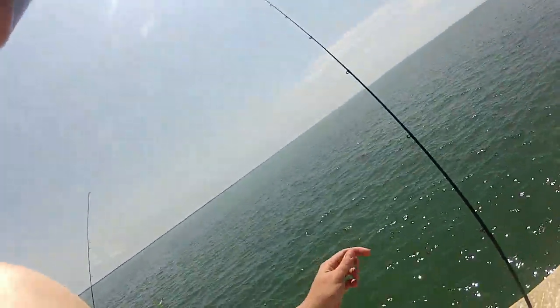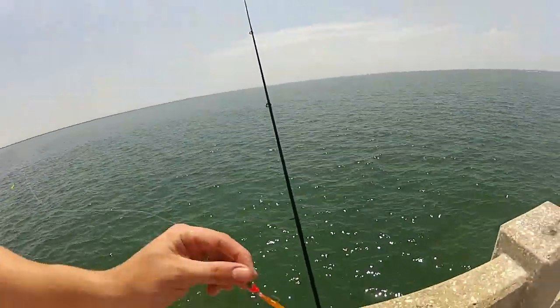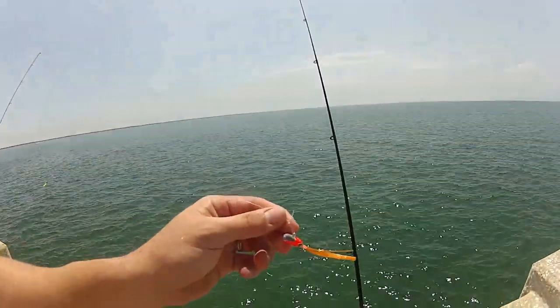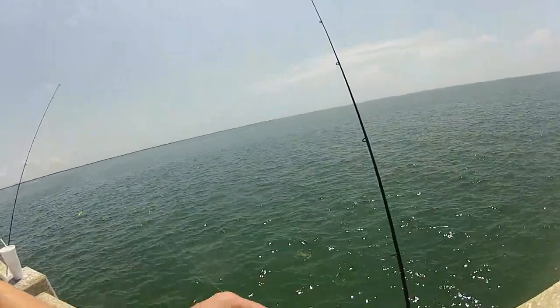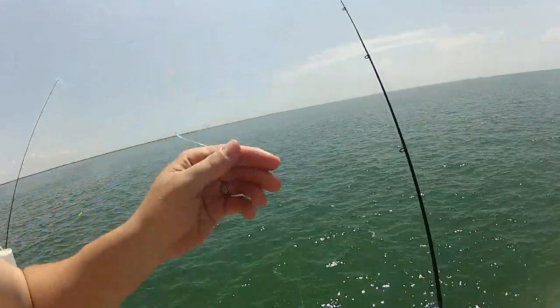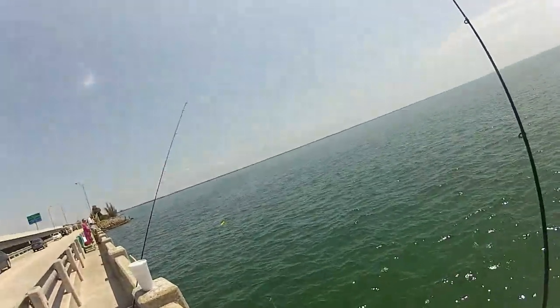Actually one of my favorite mackerel lures — you've often seen them at Walmart, little spec jigs, about 99 cents for two. They usually come in a tandem rig, but I like to use them by themselves, tied on with a little loop knot and a short trace of 20-30 pound leader.